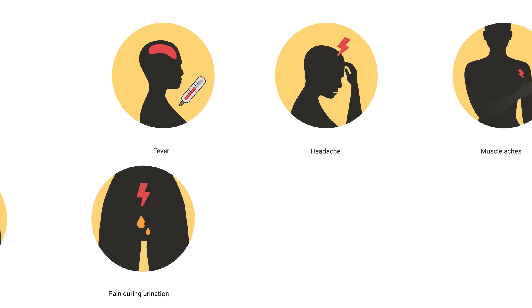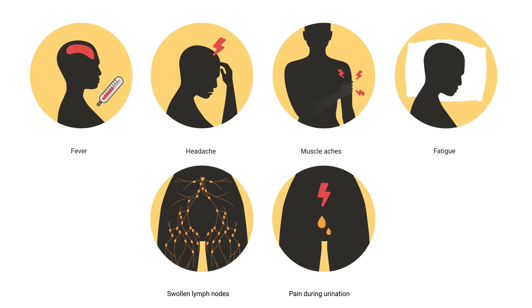Genital herpes can also make someone feel sick. You may have fevers, headaches, muscle aches, fatigue, swollen lymph nodes especially near your groin, and even pain during urination.